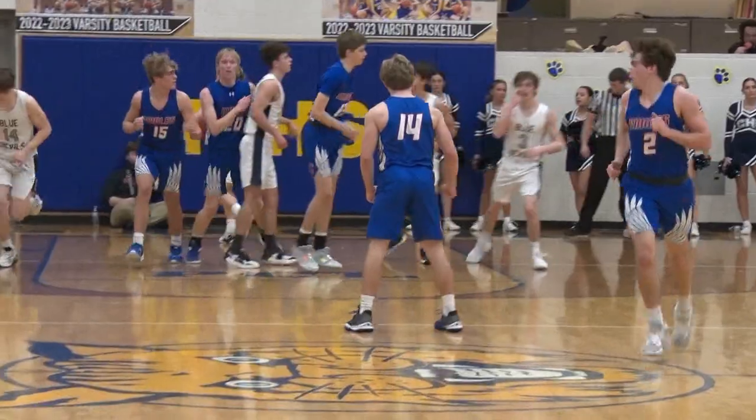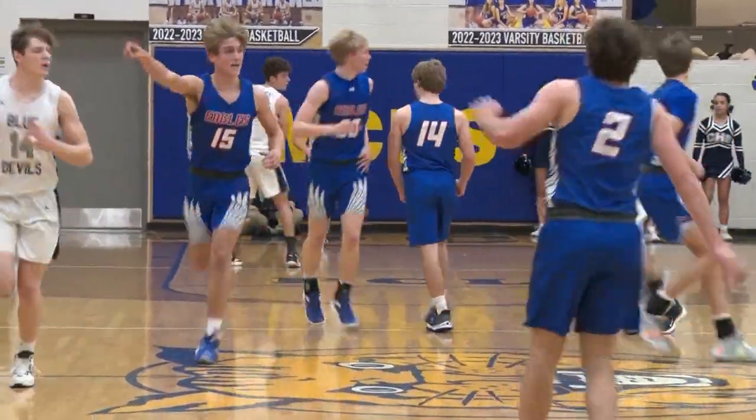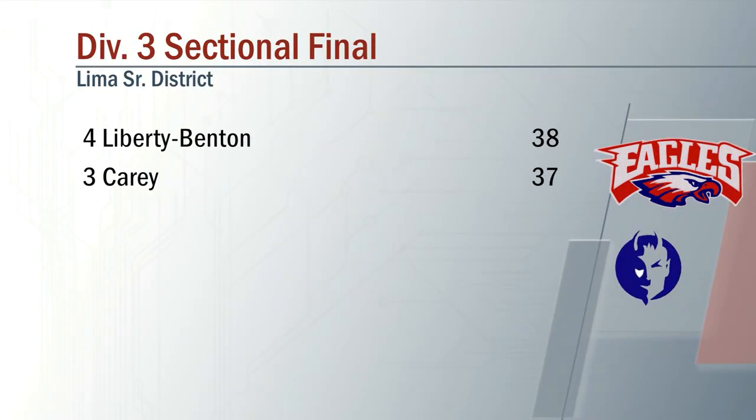Carey would storm back in this one. They made it a tough game, but Liberty Benton takes care of business, 38-37. The mild upset win — at least if you're looking at the seedings — over Carey.